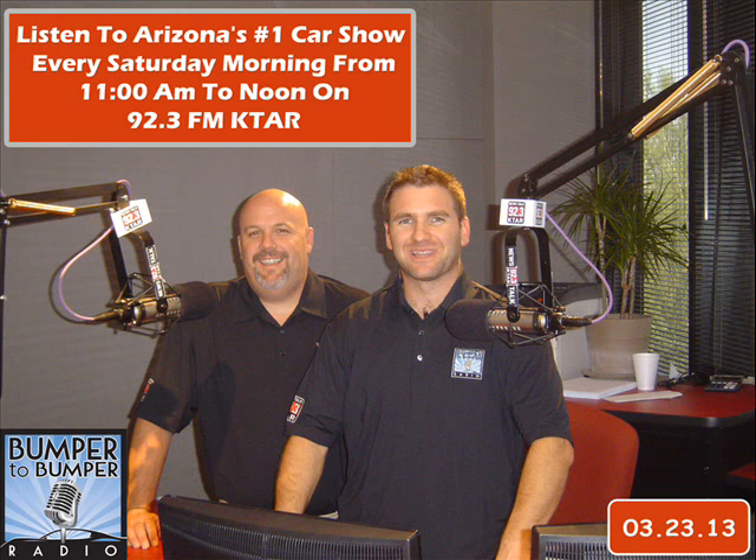We're going to talk about some things later on the show — cars that have caused people's batteries to go dead over a two- or three-day period. They come back out, the battery's dead, they charge it up, they put in new batteries, they've changed alternators, they've done a lot of stuff on their own and spent hundreds of dollars, and yet they've never come to the underlying cause of why that battery went dead.